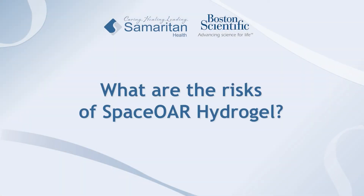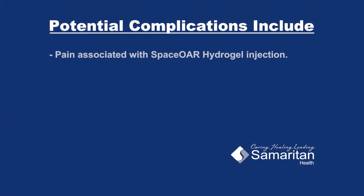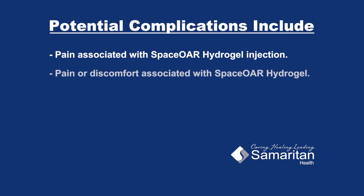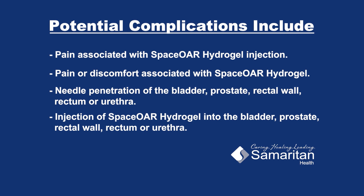As with any medical treatment, there are some risks associated with SpaceOAR hydrogel implant. Potential complications include but are not limited to injection site pain, pain or discomfort associated with needle penetration of the bladder, prostate, rectal wall, rectum, or urethra, injection of SpaceOAR hydrogel into the bladder, prostate, rectal wall, rectum, or urethra, as well as local inflammatory reactions and infections.